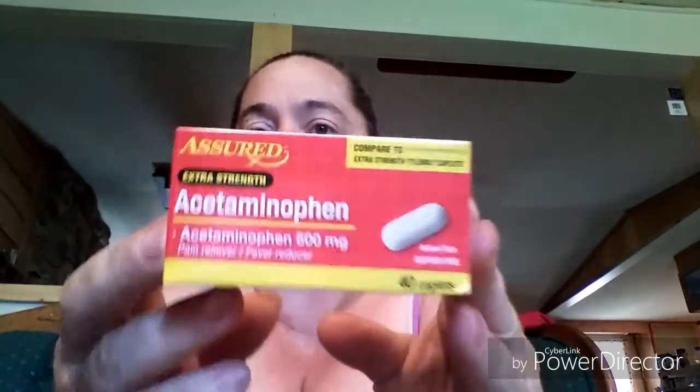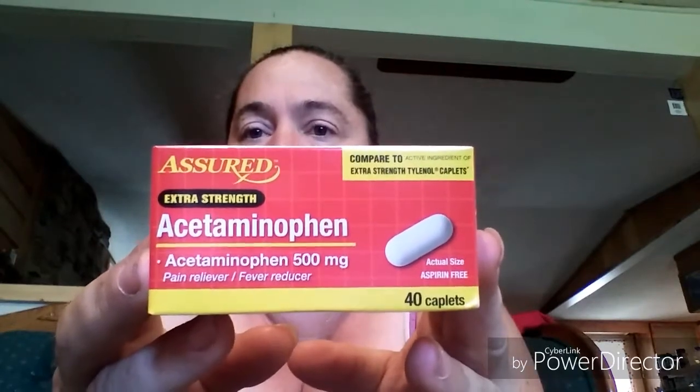That's it for the food stuff — like I said, not much new stuff at my Dollar Tree right now. I picked up a 40 count of the Assured acetaminophen to throw in our bag for vacation. I'm also going to give these a try — it's the 10 count of the Ultra Shine dish detergent packs, going to see how those are.